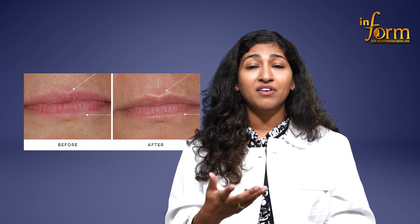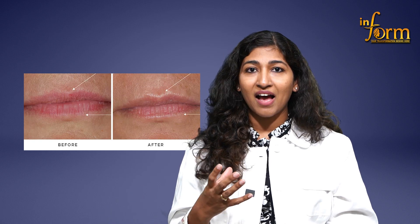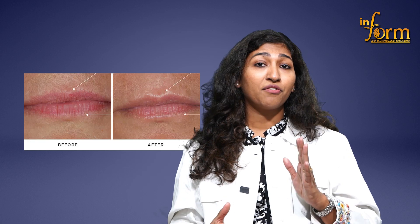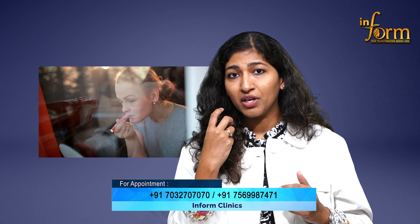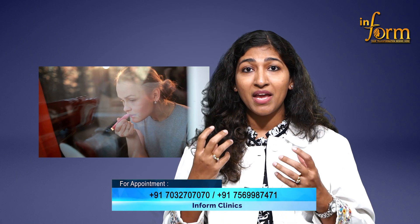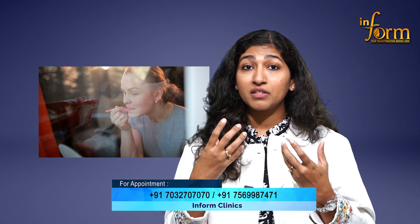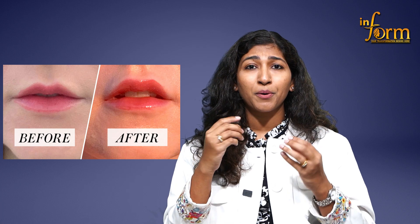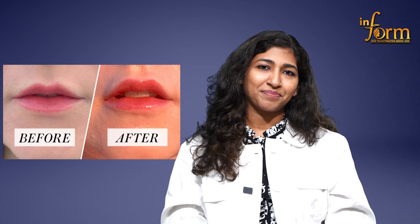Apart from this, if you have cracked lips and lip balms are not helping you out, we always have lip hydrating fillers. These are not volumizing fillers — they are only meant for hydrating your lips. When these fillers are given into your lips, they make your lips a lot more plumper, provide good hydration, very less chapping, and give a very good contour. That dull, insignificant lip texture will be gone with hydrating fillers, so you can also opt for those.